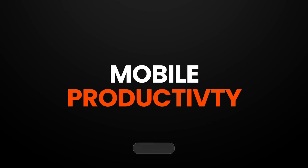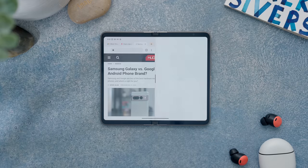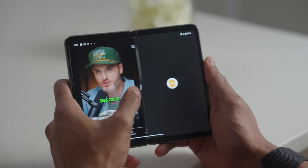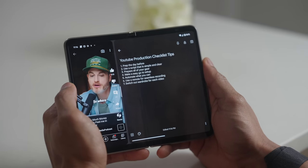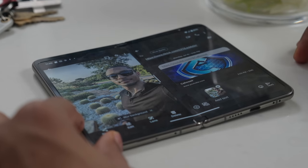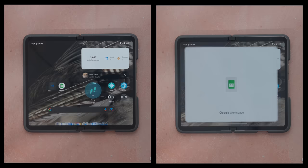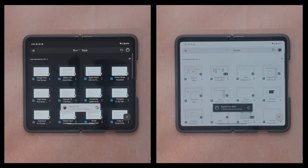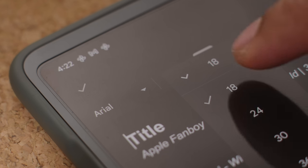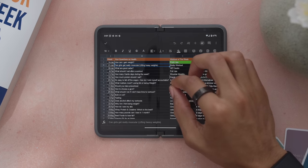The Pixel Fold also doubles as a tablet through its productivity features. You can use the Fold's split-screen function to have two apps open at the same time, which is definitely useful for multitasking — especially when taking notes while watching a podcast or educational video on YouTube, or when dragging images from Google Photos to email or text threads. Being a native Google device, all the Google apps such as Google Docs and Sheets are fully optimized for the larger screen, giving you access to most toolbar functions you're used to on a desktop, with more space to see what you're actually editing.